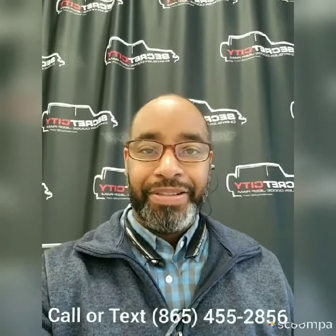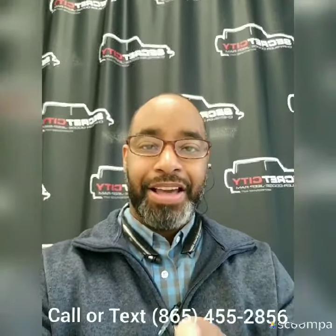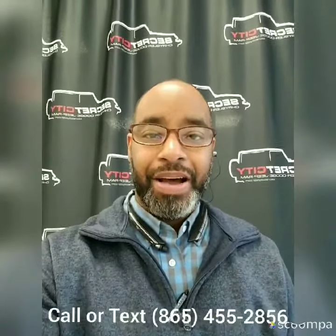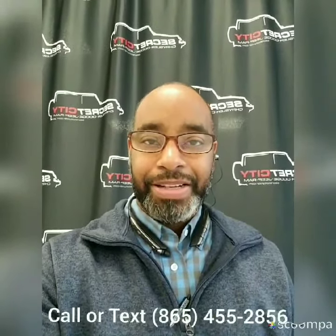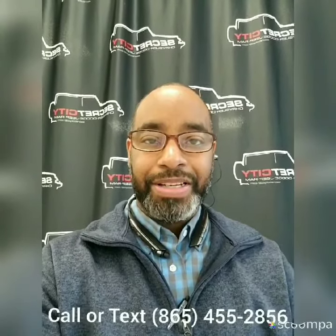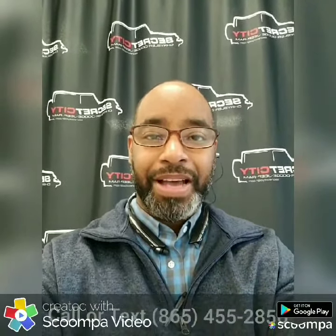Hey, this is Gerard here over at Secret City and I wanted to personally say thank you for choosing us. We're about to take a look at the vehicle that you selected. You now have my information at the bottom of the screen — if you have any questions please don't hesitate to give me a call or text.